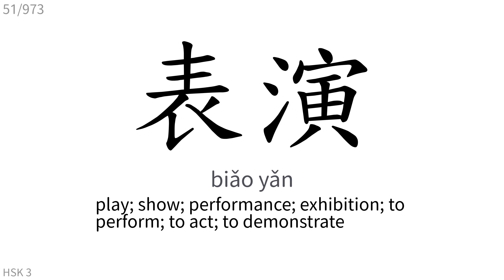表演: Play, show, performance, exhibition. To perform, to act, to demonstrate.